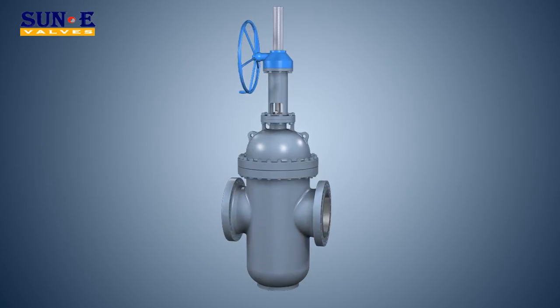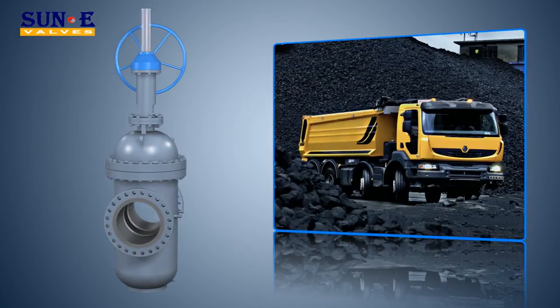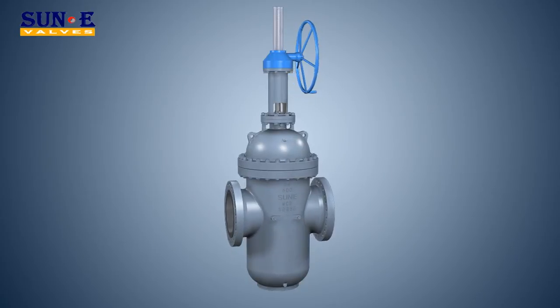It is widely used in chemical, petroleum, natural gas, power plant, coal mining, building, steel, light industries, sewage treatment, and other industries.